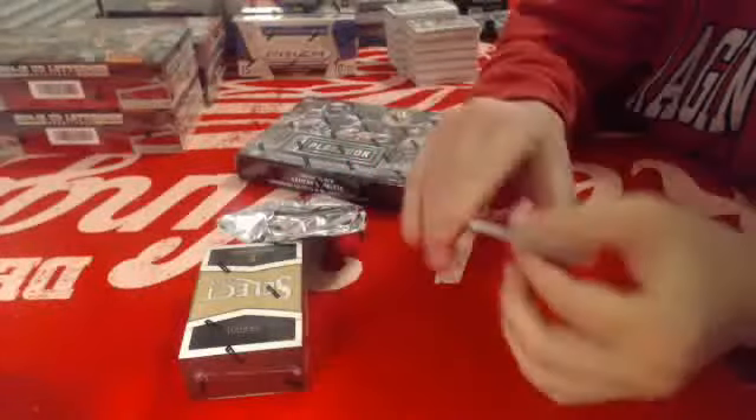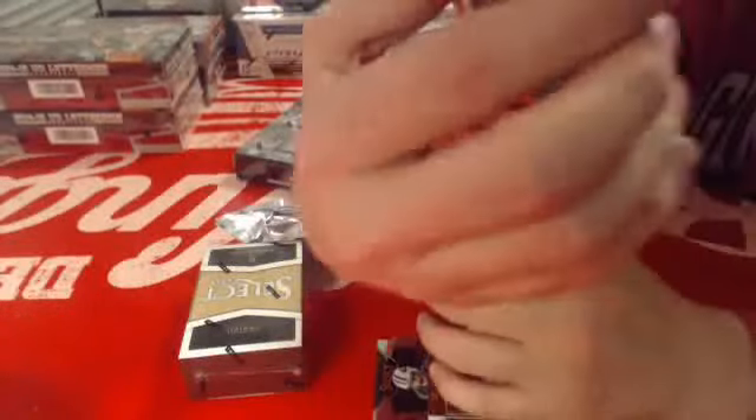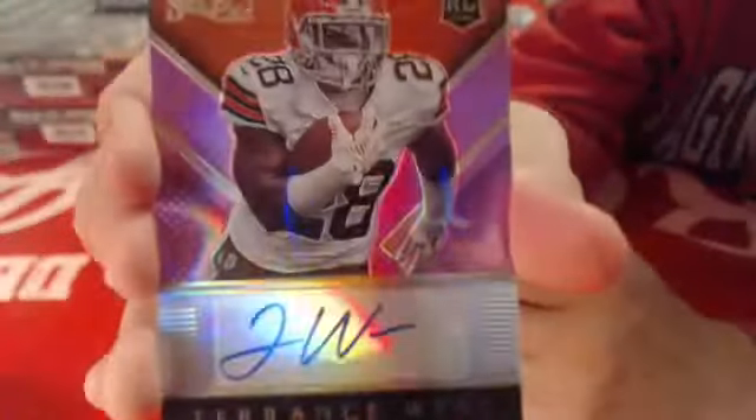Here comes the second hit in this mini box — for the Cleveland Browns, numbered to 199, autograph rookie of Terrence West.